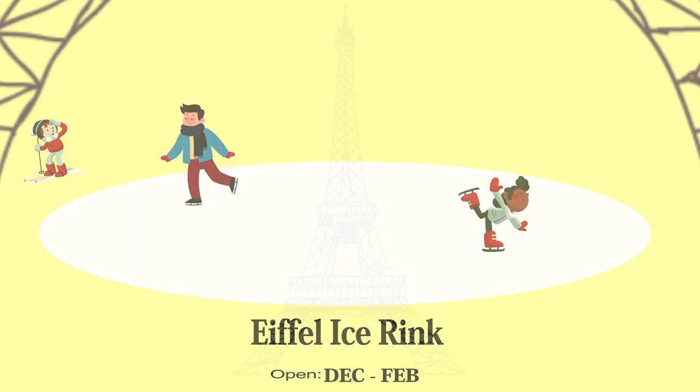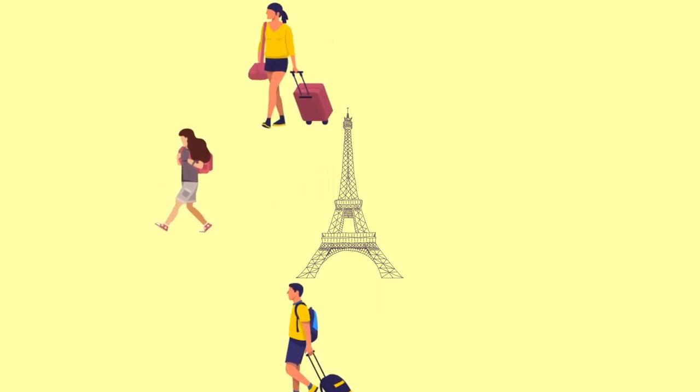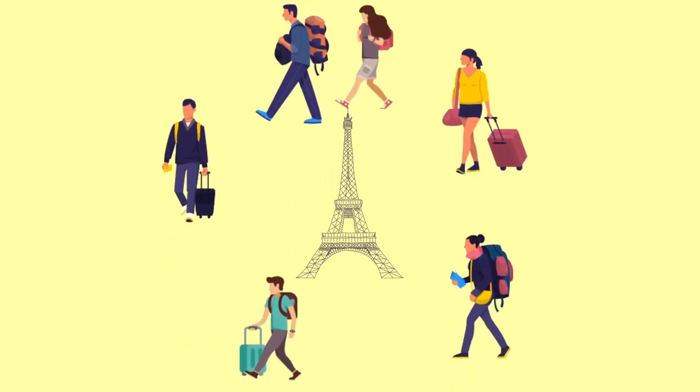Last but not the least, it is the most visited paid monument in the world. This iconic structure has its pride of place not only in its country but the world over, especially among travelers.